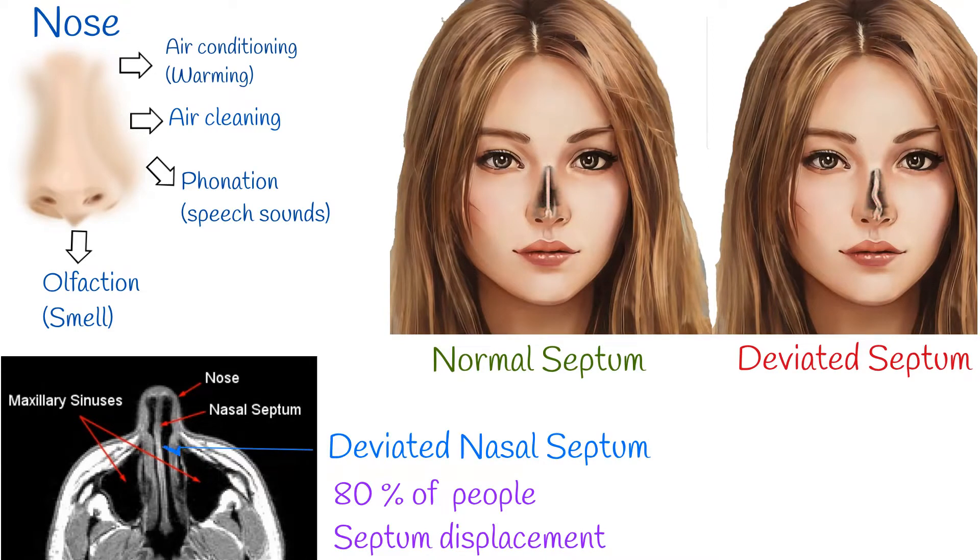The nasal septum is the bone and cartilage in the nose that separates the nasal cavity into the two nostrils. A deviated septum is an abnormal condition in which the top of the cartilaginous ridge leans to the left or the right, causing obstruction of the affected nasal passage.